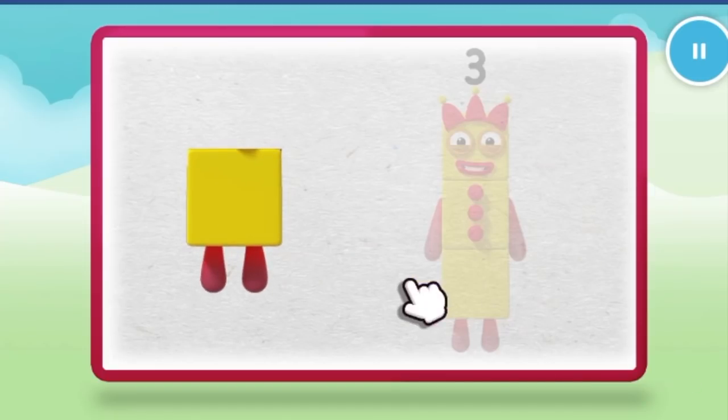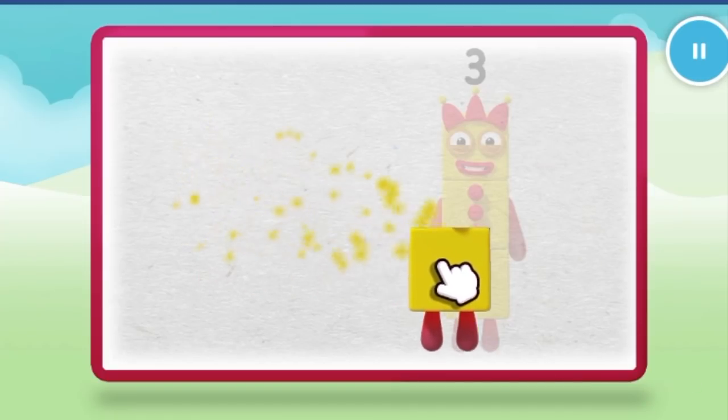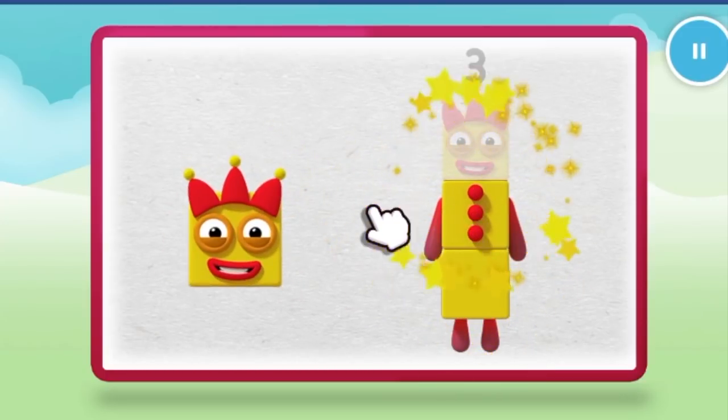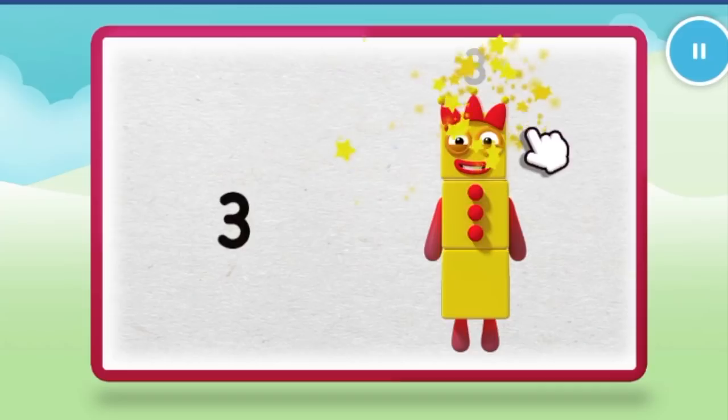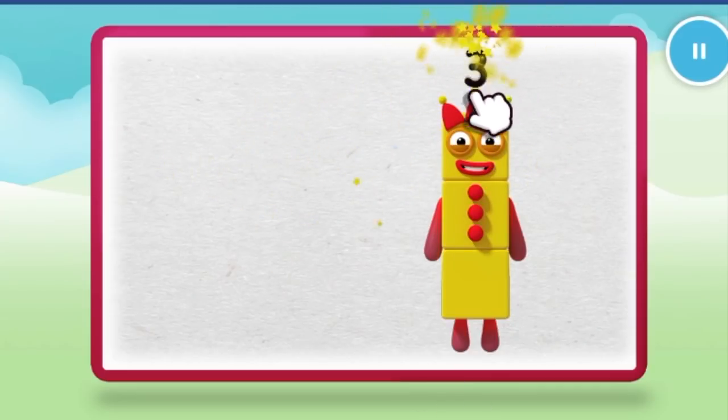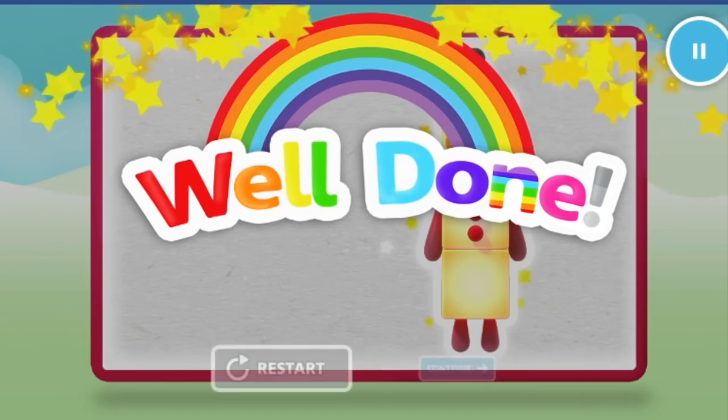Let's make number block three. One. Two. One more to go. Three. Now put the numberling on top. Well done.